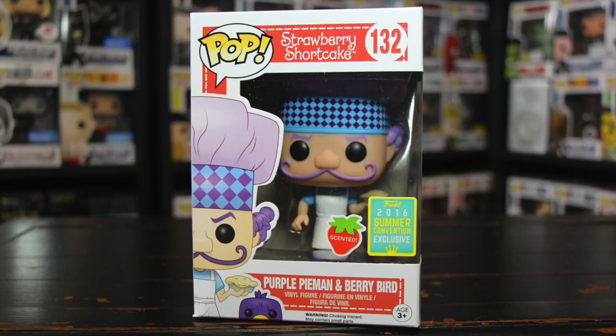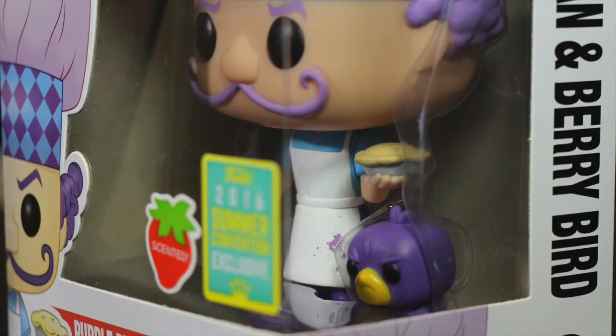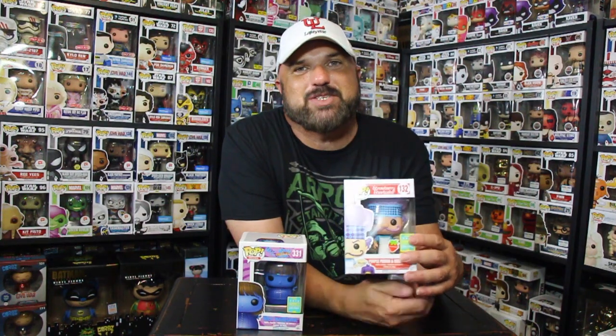The others at Barnes and Noble I wasn't too interested in — they had the strawberry shortcake scented pop. I wasn't going to get it, but then when I went to the checkout I said, you know what, I don't have any scented Funko Pops, and this is one of the first times they've done that. They had the Purple Pie Man with Berry Bird, and the scent is strawberry. If you open it up it has a really good strawberry pie scent — it smells real good. Check out the detail: he has the pie in his hand and also the little Berry Bird on the side. I never watched the Strawberry Shortcake cartoon so I don't know what he's all about, but I loved the way the pop looked and the way it smelled, so I went ahead and picked it up. Then I moved on to Hot Topic.